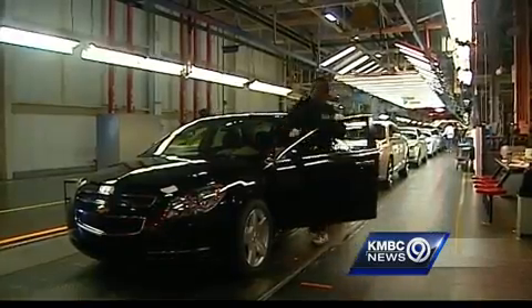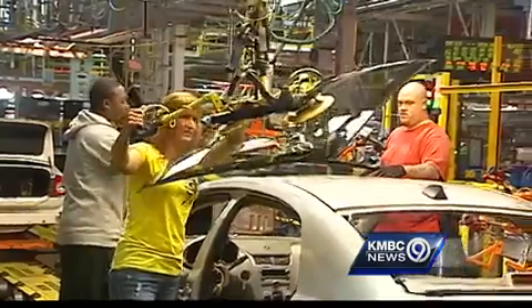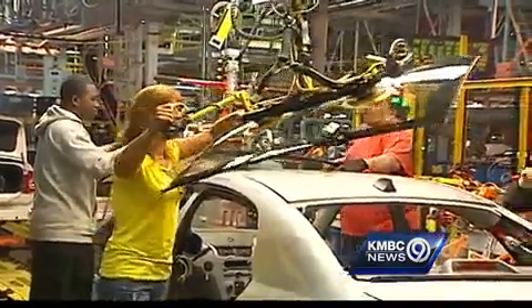We're building Cadillacs in Kansas City. That's exciting. Cadillac is one of the top-of-the-line vehicles that General Motors made. Clarence Brown has worked at the GM Fairfax plant for 42 years, most recently producing the Chevy Malibu.